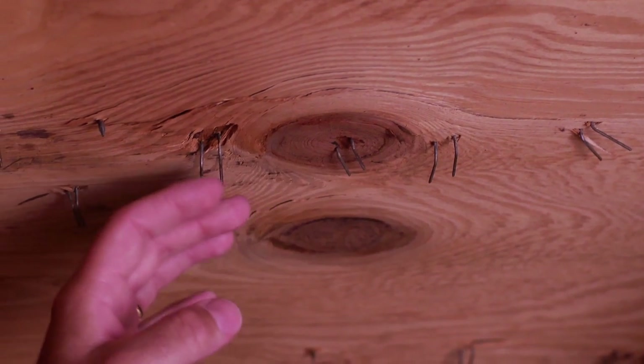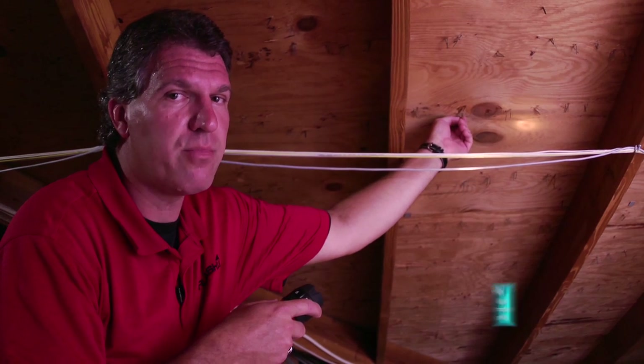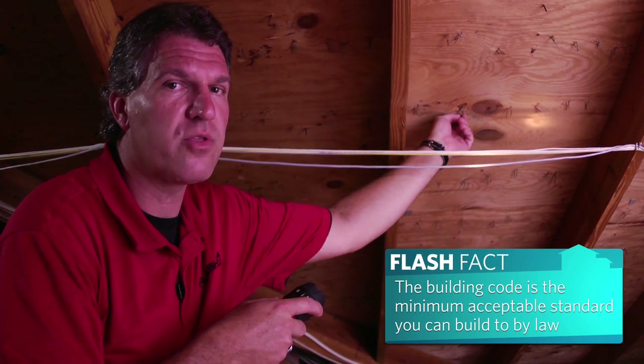Finally, during our inspection we've noticed these staples. These are important to note because staples are no longer allowed by the building code to hold down roofing material to the roof deck, as they're not nearly as strong as nails.